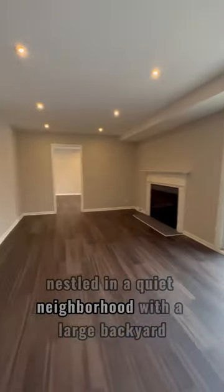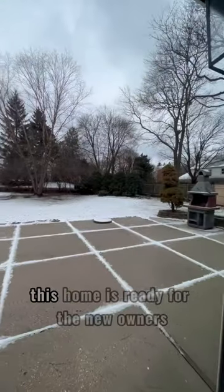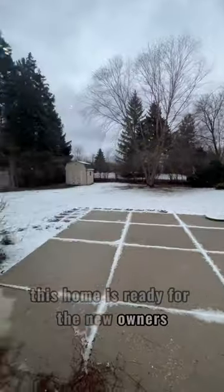Nestled in a quiet neighborhood with a large backyard, this home is ready for the new owners to just move right in.